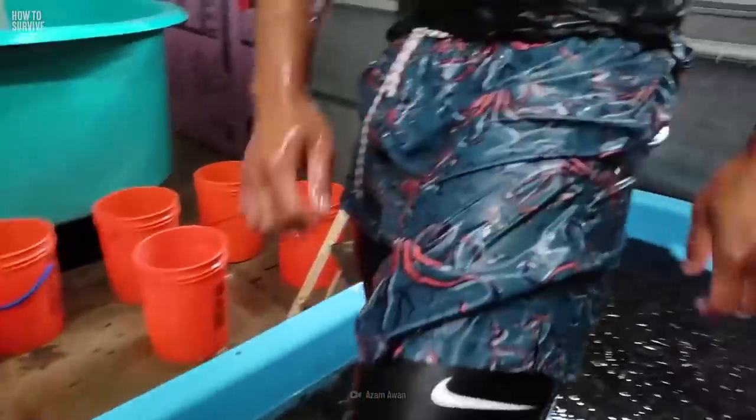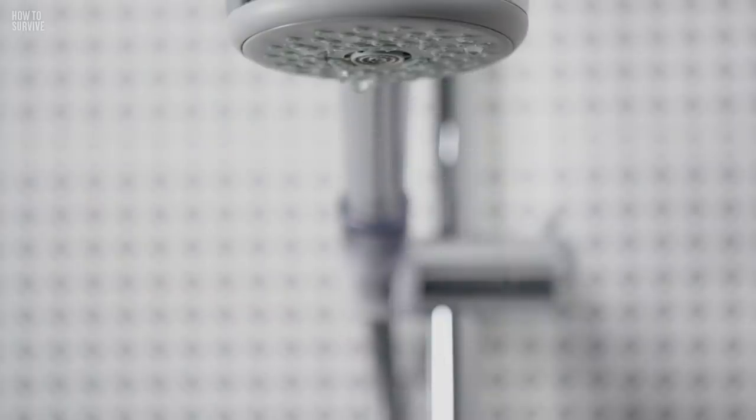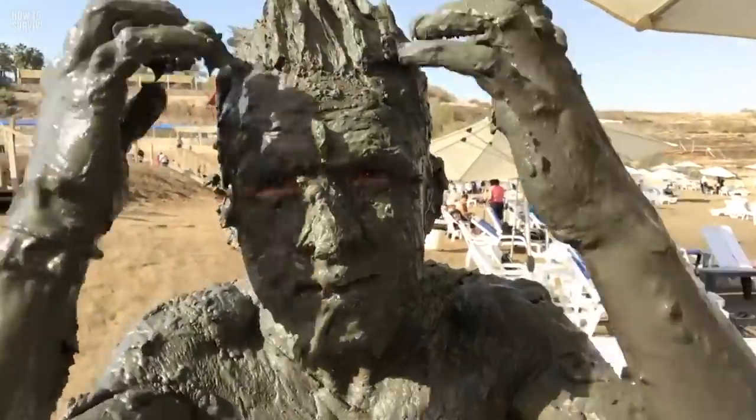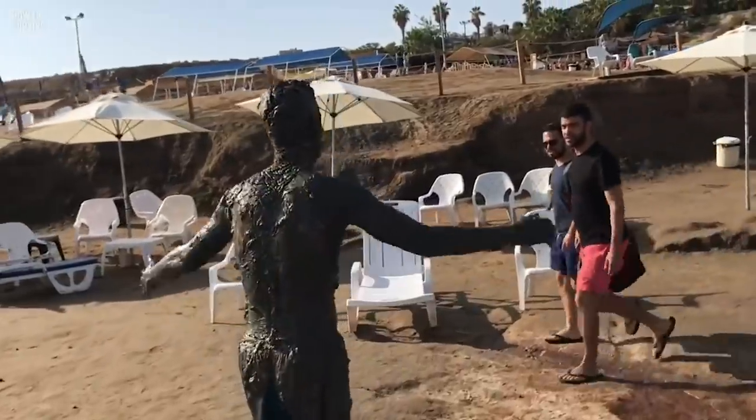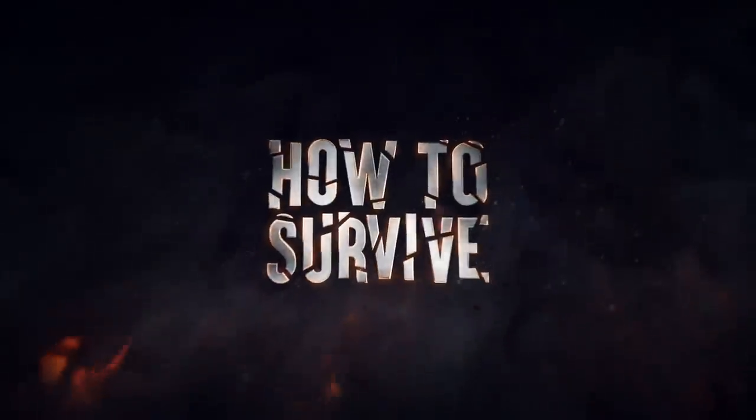Okay, that was scary, but you made it out alive. Now you definitely need to take a shower. What? There's no water? Now what? Could you survive without showering for a month? Let's find out, here on How to Survive.